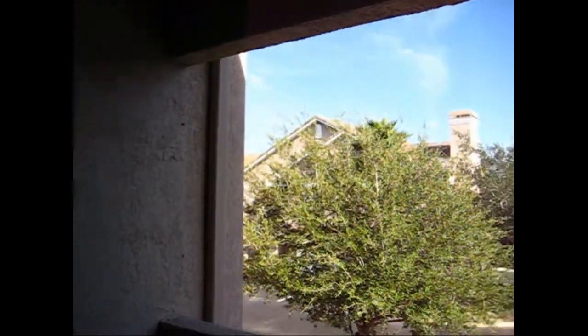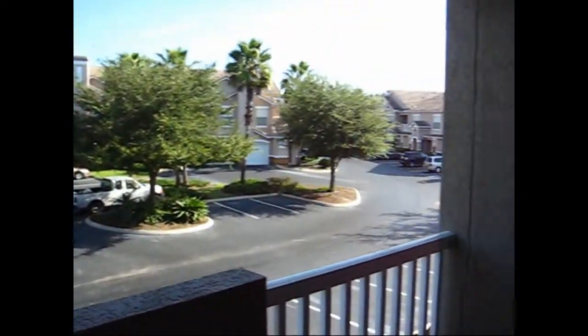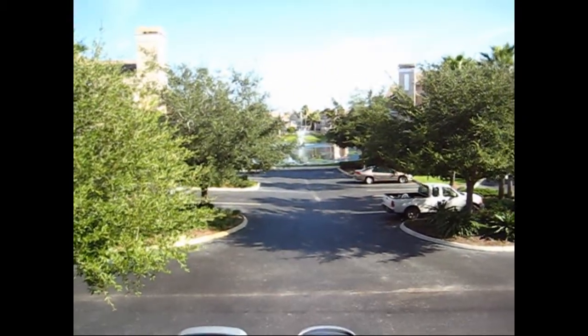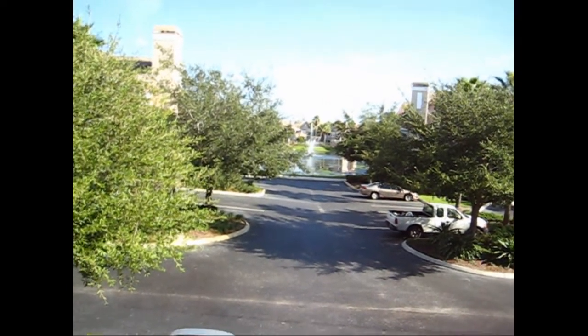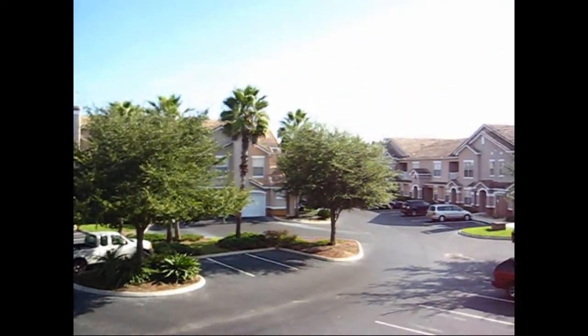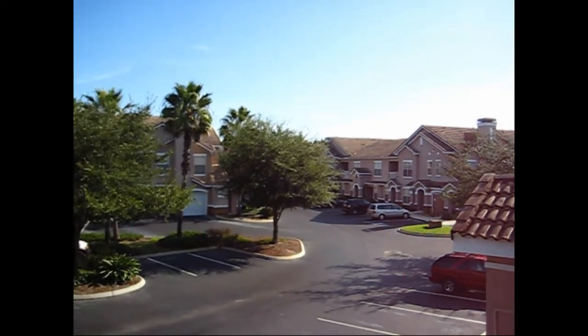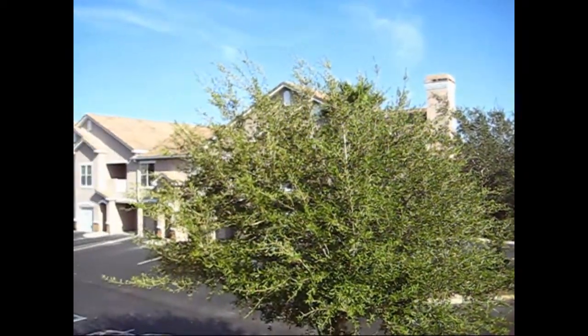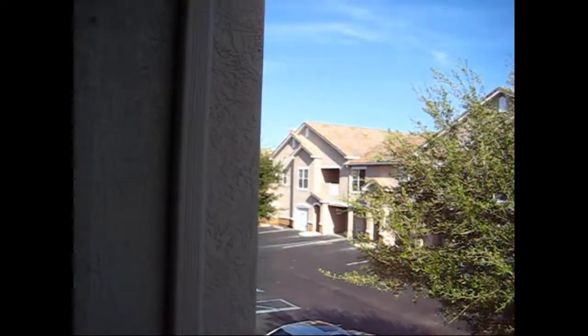We'll step out onto the patio here. It's a good sized patio. And there in the distance you see the lake and the fountain. And that's your view of the street.